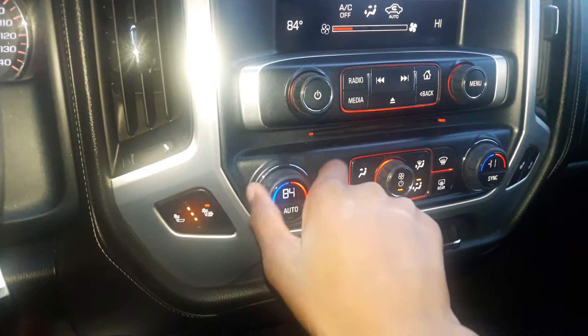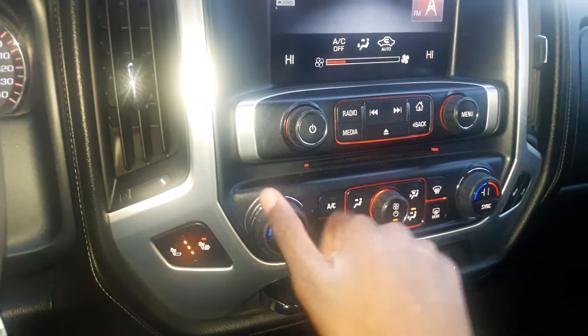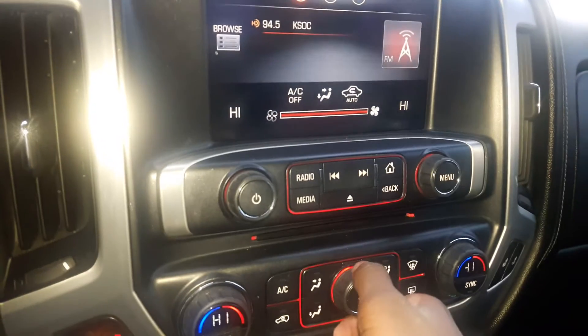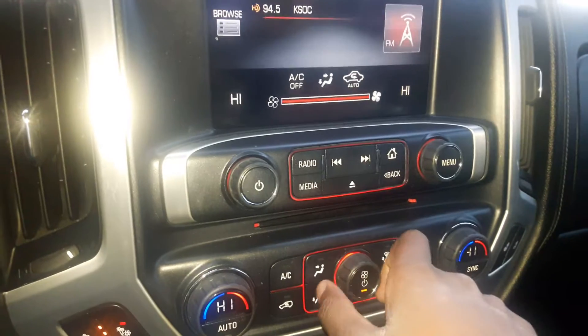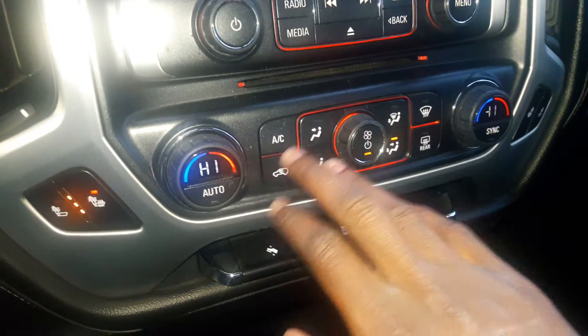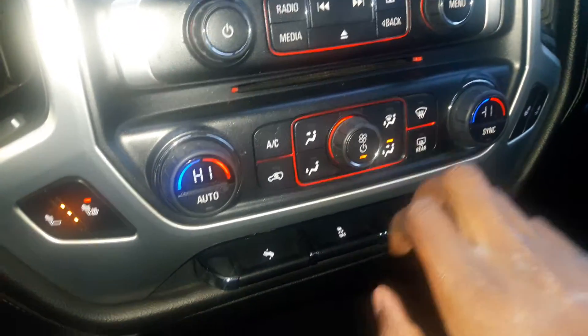Got your climate control with dual temperatures and fan speeds. You've got your air conditioning, recirculation, different modes, front defrost, and rear defrost.